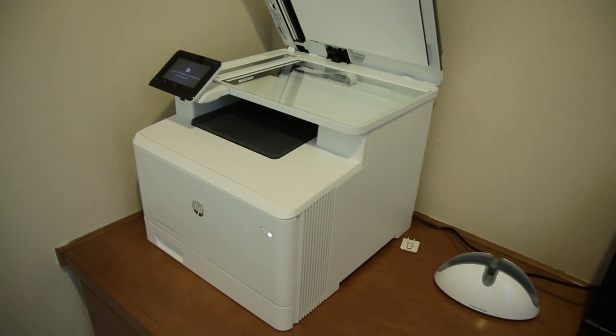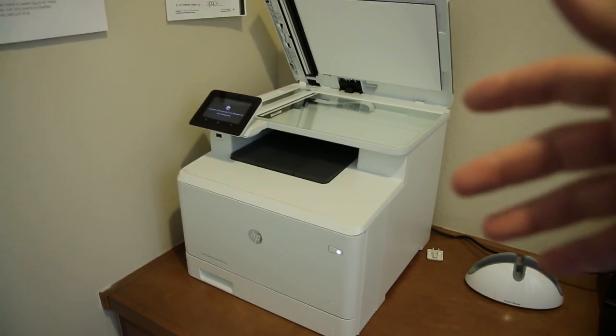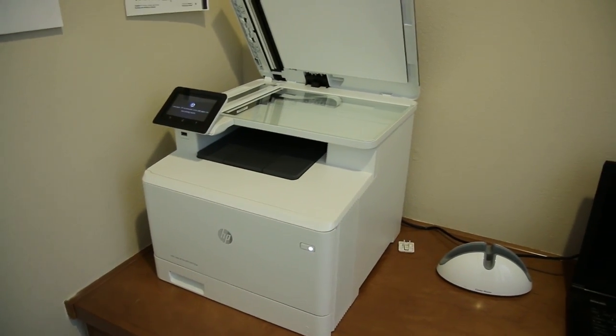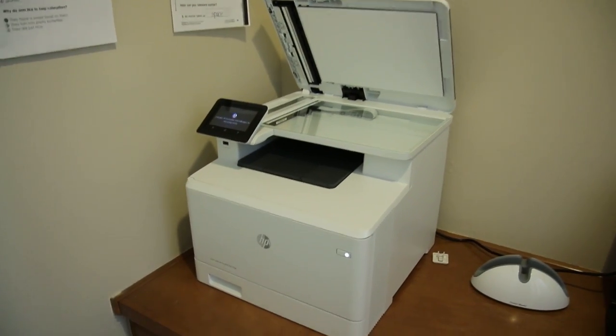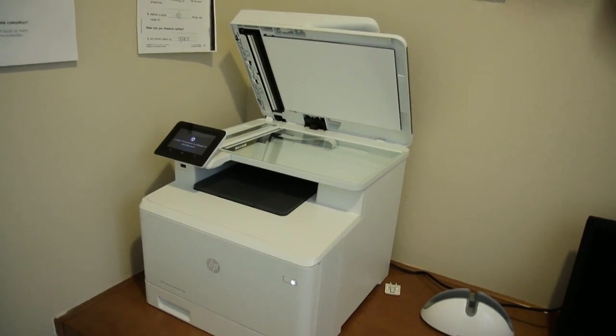Because of that, I need a printer that can actually do full-fledged business needs. Now it's not just a printer — it's also a scanner, a fax machine, a laser jet. It prints very, very fast. Especially right now during tax season, I have got hundreds of receipts and documents.